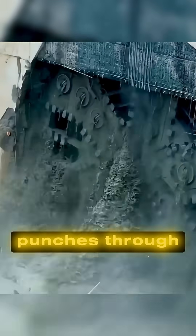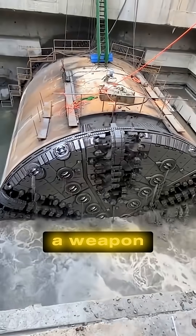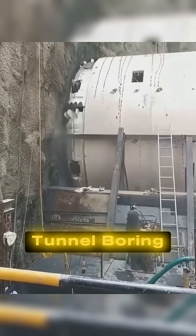A massive circular disc suddenly punches through the mountainside, like a giant warrior's shield ripping out of the earth. But this isn't a weapon — it's one of the most powerful construction machines on the planet. This is the Tunnel Boring Machine, or TBM.